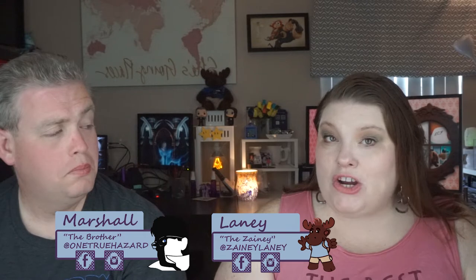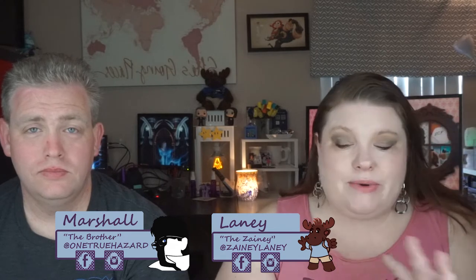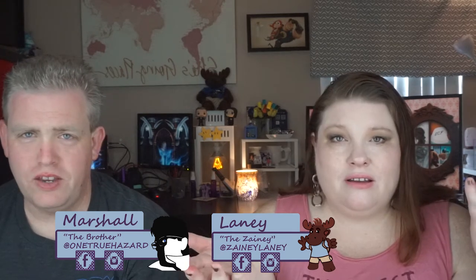If you are interested in seeing more like this, make sure you subscribe and hit the notification bell down below so you do not miss anything that we are doing. Because if you miss it, you won't be able to see it. And if you liked seeing it, then you won't like not seeing it. So you'll like hitting the button. There's logic here.